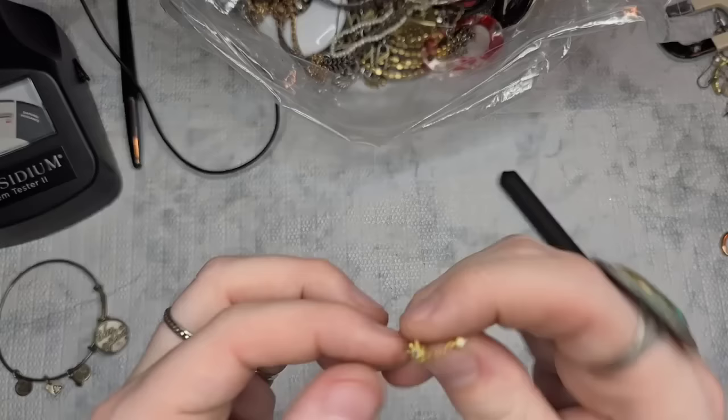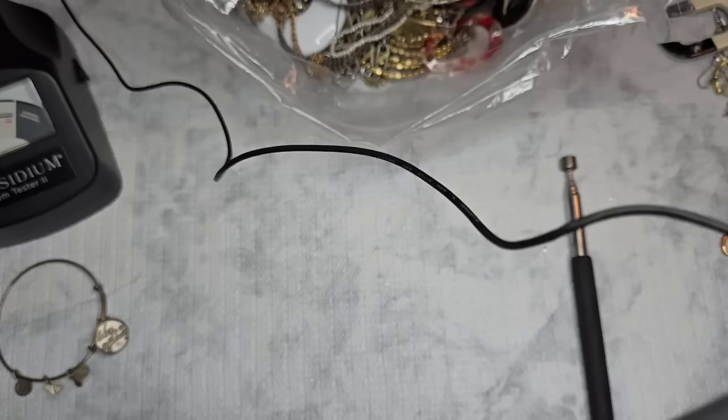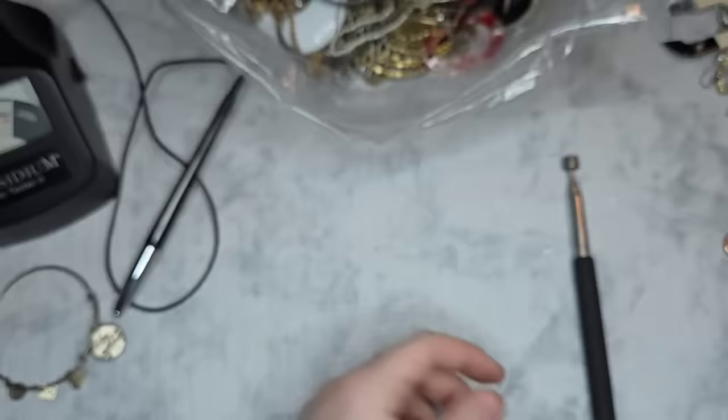This earring has a little opal — my cousin is probably going to want this. It is marked S925. It's a stunning little northern star with a little dangling opal — how adorable is that? It's not testing as anything in the middle, but that is definitely an opal. I don't believe opals test as anything.